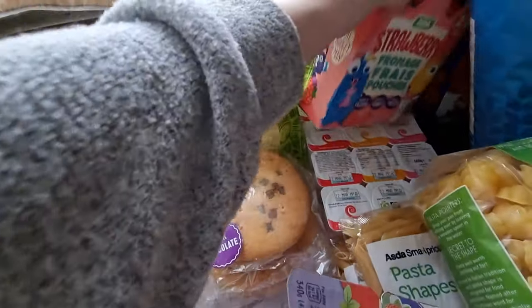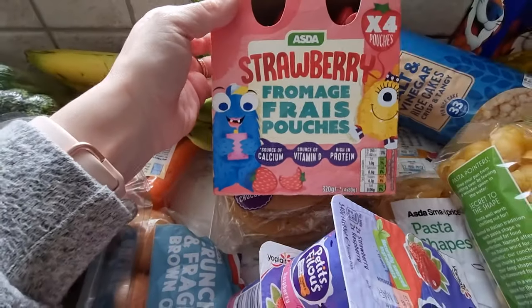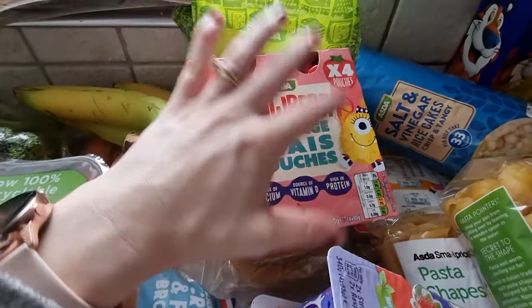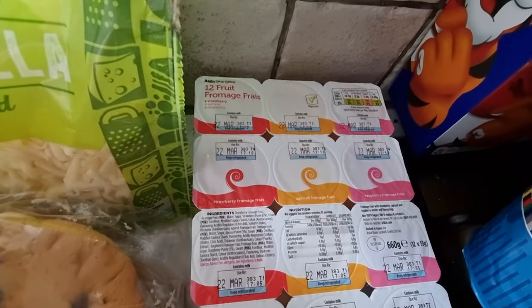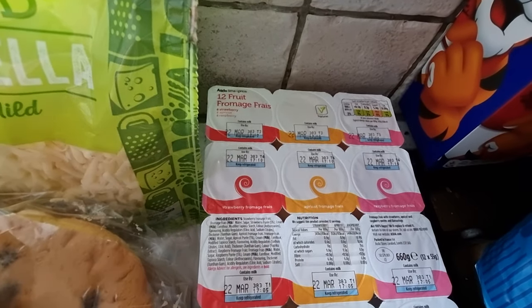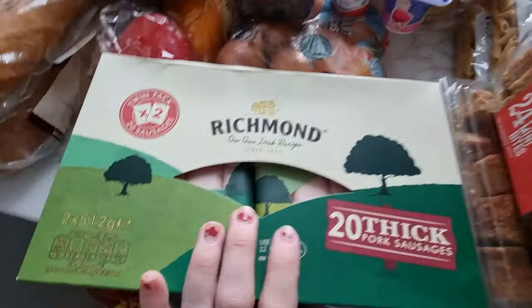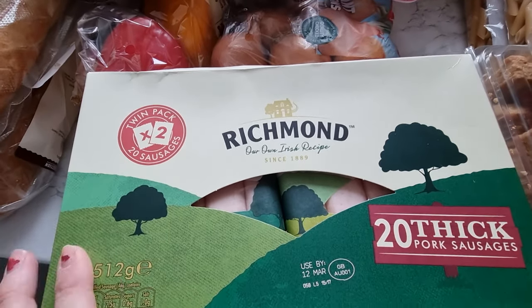I picked up some yogurt — two packets of these ones I really like. I'm a big kid! I got the pouches for Rose — she really fancied these, and they're great for when we're out and about. I also picked up a pack of the standard Asda ones, the 12-pack. I think they're about 80p — such a bargain. So I picked those up as well.